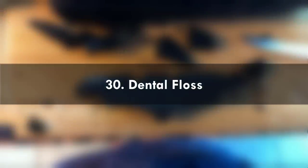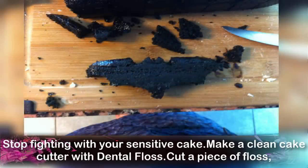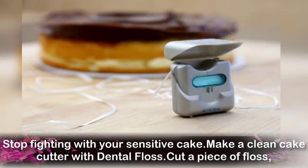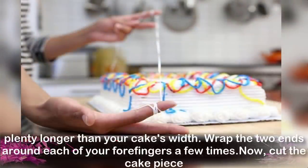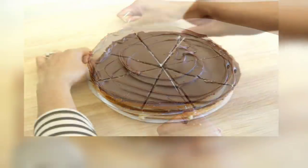Number 30: Using Dental Floss. Stop fighting with your sensitive cakes — make a clean cut with dental floss. Cut a piece of floss plenty longer than your cake's width. Wrap the two ends around each of your fingers a few times, then cut the cake piece.